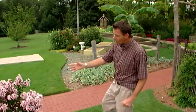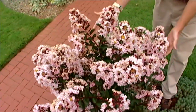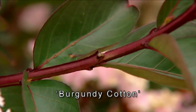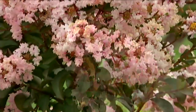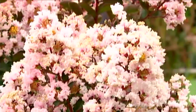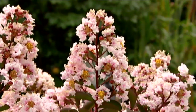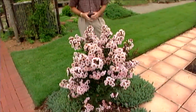Another new Dr. Whitcomb crepe myrtle introduction I'm very excited about is right down here in the corner of our patio garden. I love the combination of color on this plant. This one is known as Burgundy Cotton — a wonderful mix of color. I love the wine-red coloration of the stems and leaves, and then you get white flowers with traces of pink in the peduncles and buds. It's a neat new color for crepe myrtles, with good powdery mildew resistance and an all-around great plant. It can get to about 12 feet tall in the south but is easy to keep as a small shrub. In the summertime, it's hard to beat crepe myrtles when it comes to flowering shrubs.